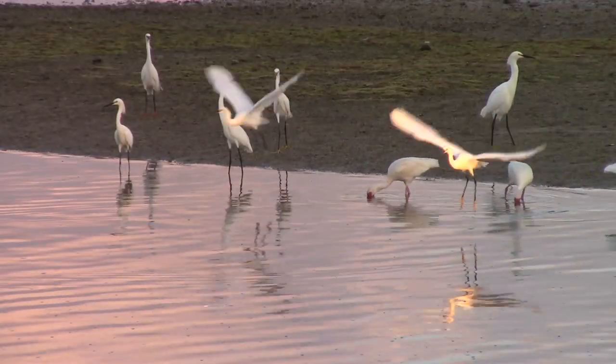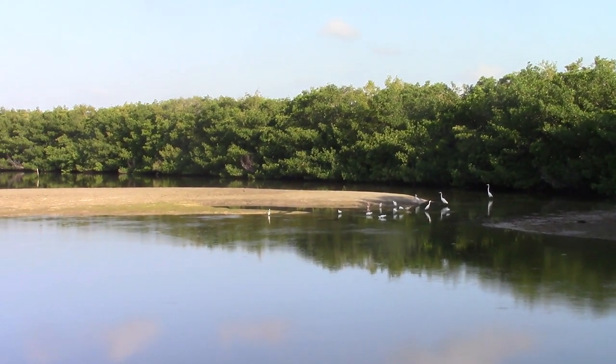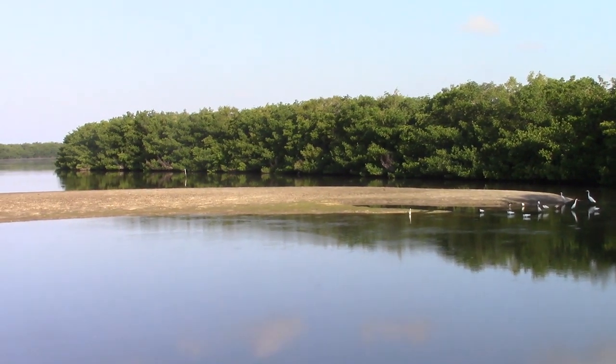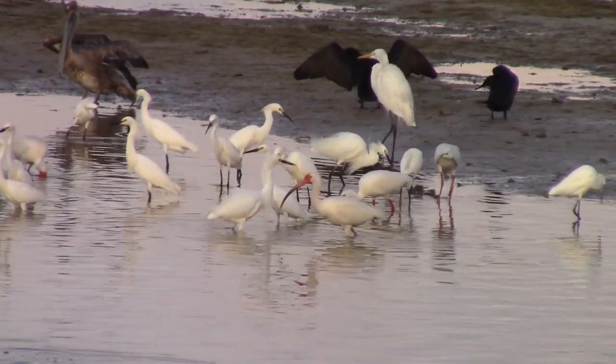But unfortunately, no Roseate Spoonbills. There would be no mistaking their bright pink coloration — they must not be here yet. We could spend the rest of the morning observing this incredible aggregation, but to find our quarry, we have to move on.